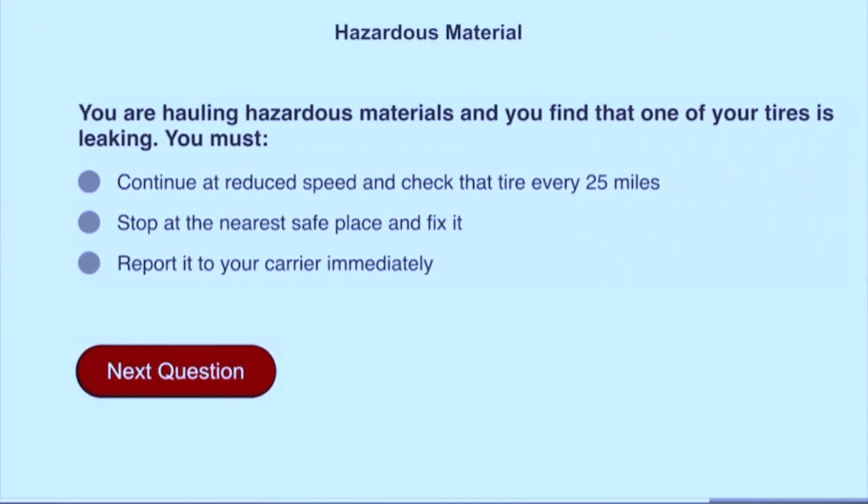You're hauling hazardous materials and you find out that one of the tires is leaking. You must stop at the nearest safe place and fix it.